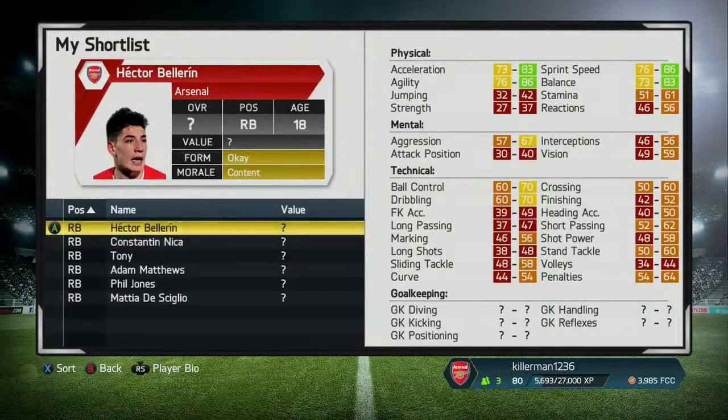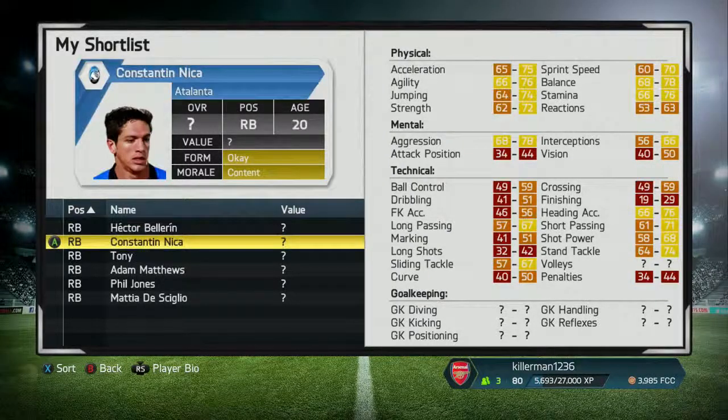Hello, this is Fufu2Money here, and today I'm back with another video showing you the best right backs to buy on career mode. I've already done quite a few videos in different positions for the best players to buy. There's a link to that playlist in the description below if you're interested in any other positions.